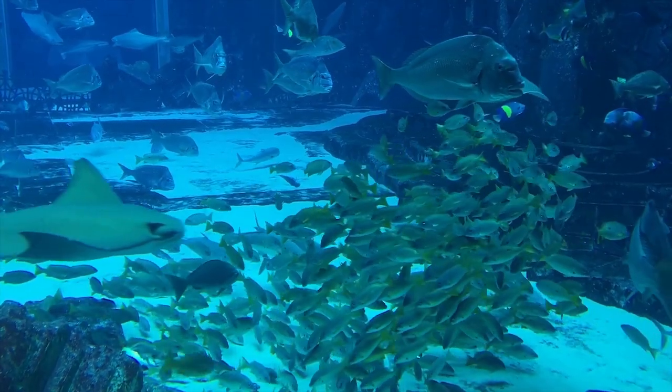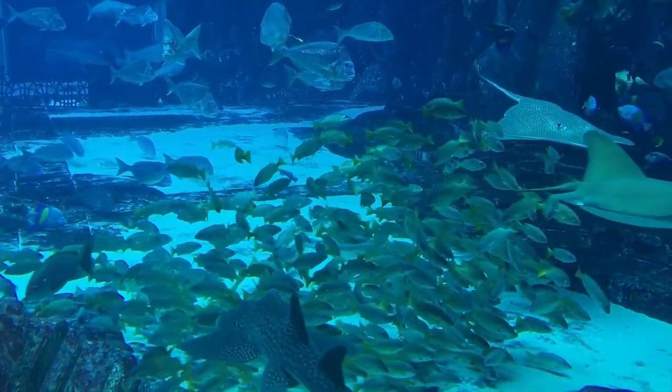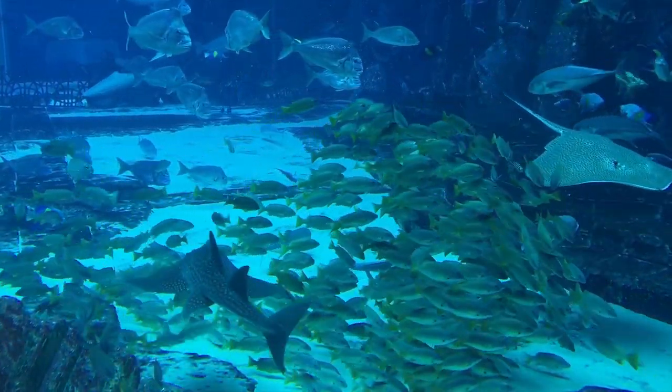Sharks. What are sharks? Sharks are fish. They come in all shapes and sizes and live in the ocean all over the world.